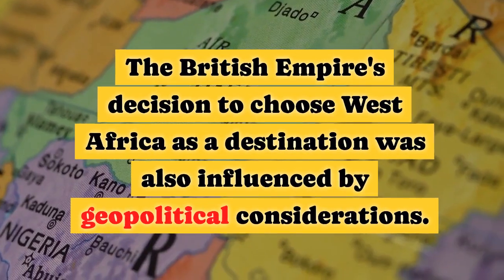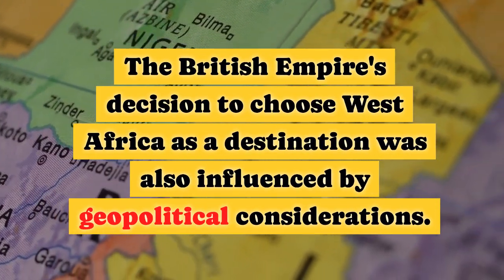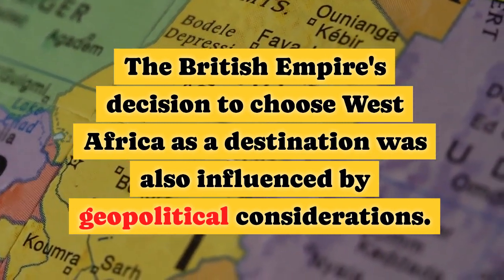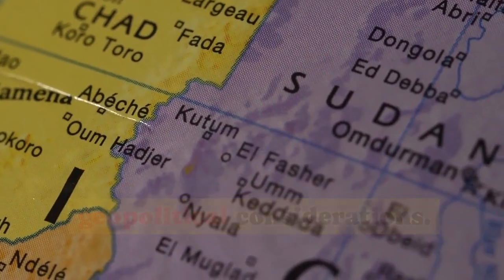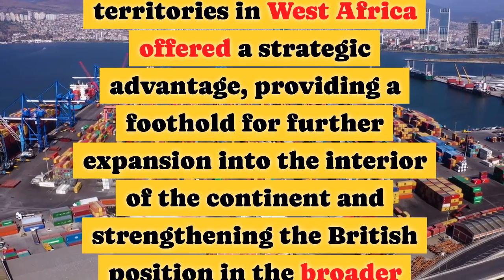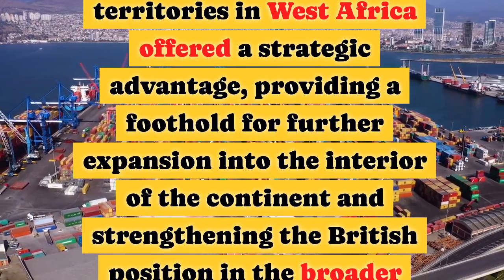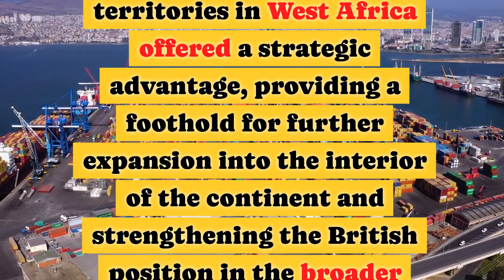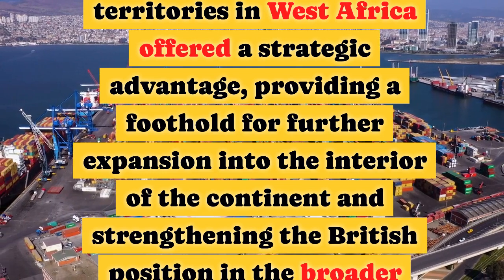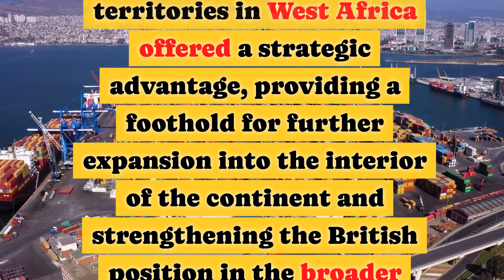The British Empire's decision to choose West Africa as a destination was also influenced by geopolitical considerations. Control over key ports and territories in West Africa offered a strategic advantage, providing a foothold for further expansion into the interior of the continent and strengthening the British position in the broader global power dynamics.